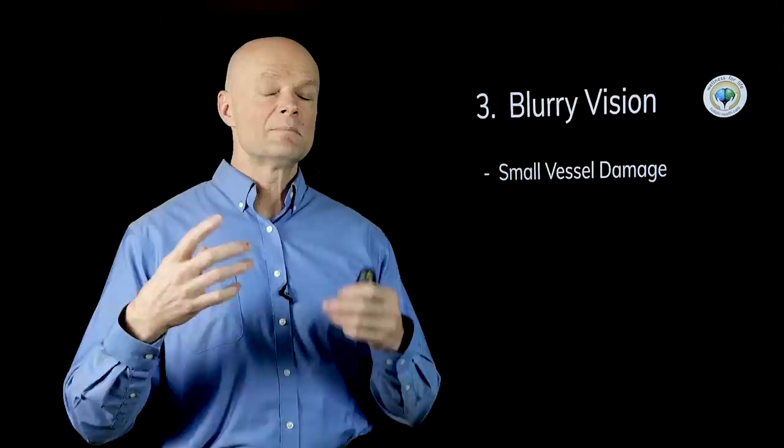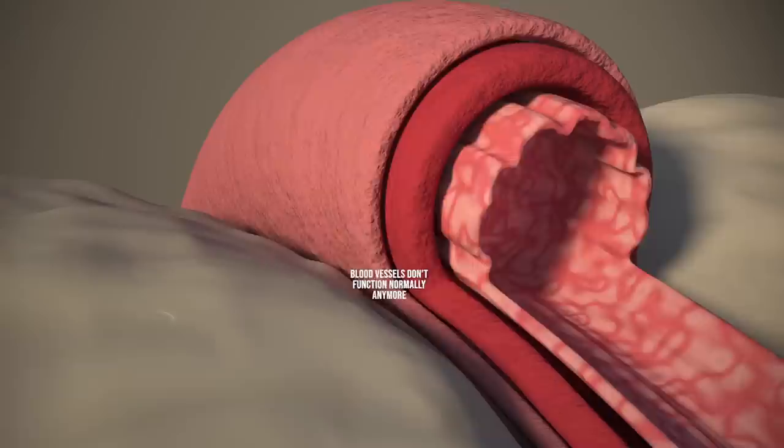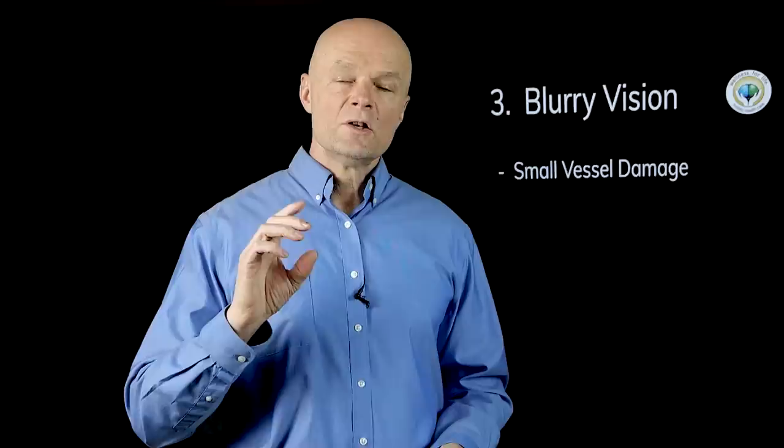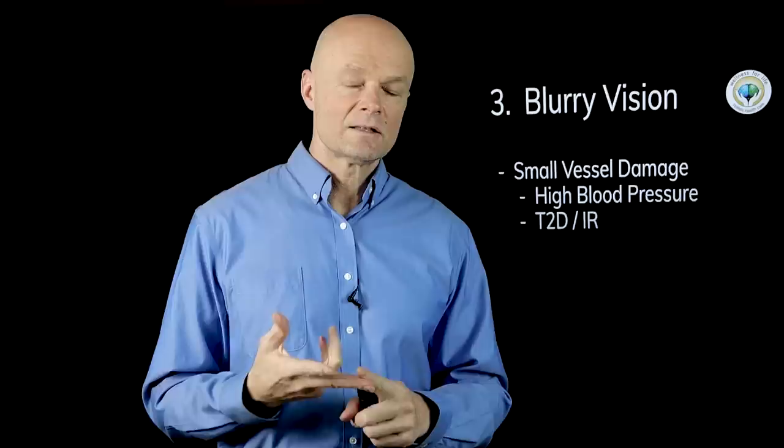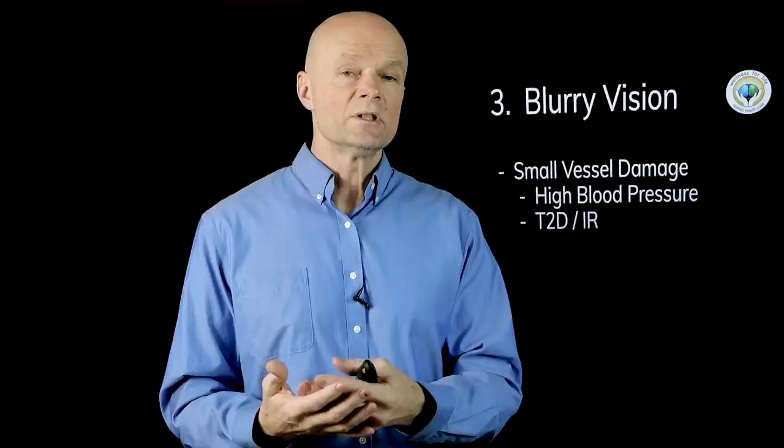Number three is blurry vision. It's the same mechanism — small vessel damage. High blood pressure can damage and destroy small blood vessels so that they leak, and the organs where we have these tiny blood vessels don't function normally anymore. High blood pressure can cause this, but we want to understand that the number one cause by far is type 2 diabetes and insulin resistance. So for a lot of these signs and symptoms, we want to understand the most likely causes and address those.